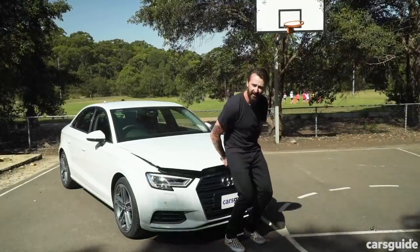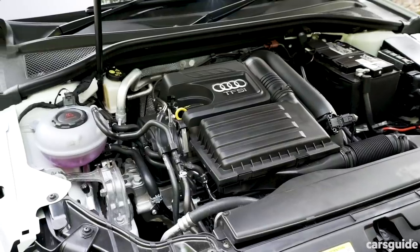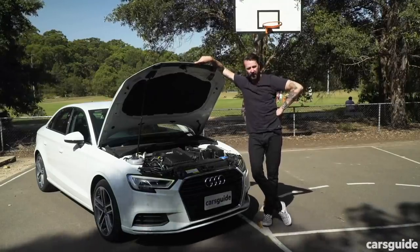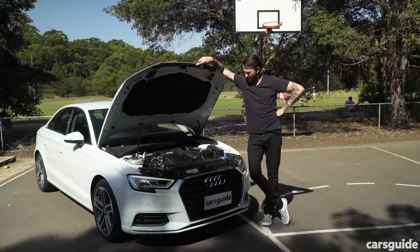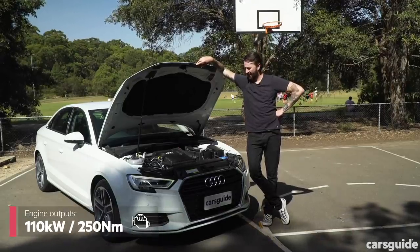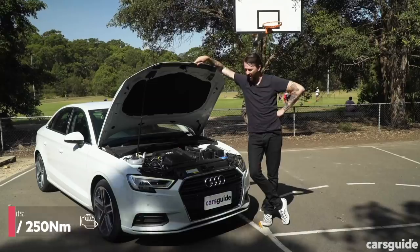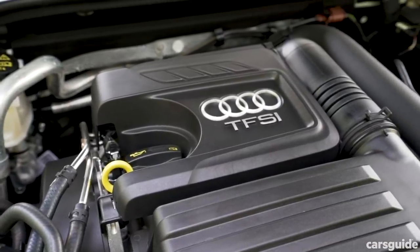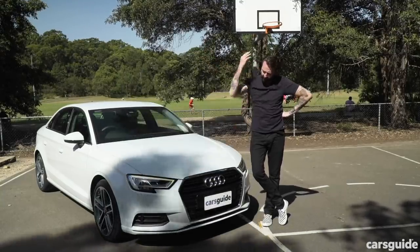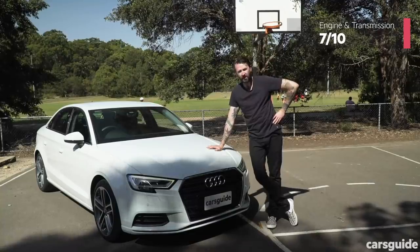Engine and transmission. The A3 35 TFSI has a 1.4-litre turbo petrol four-cylinder engine. A little while ago, Audi completely changed the names of all its models — this used to be called the 1.4 TFSI, and they changed it to the 35 TFSI. What does 35 mean? No one knows. It's just an indication of how much horsepower the engine makes — this makes 110 kilowatts. The 40, which sits above it in the range, makes 140 kilowatts. The 110 is plenty of power. Transmission is a seven-speed dual-clutch automatic — these used to be a bit jerky in slow-moving traffic, but not anymore. For engine and transmission, I'm giving the 35 TFSI a 7 out of 10, because you could always do with more grunt.